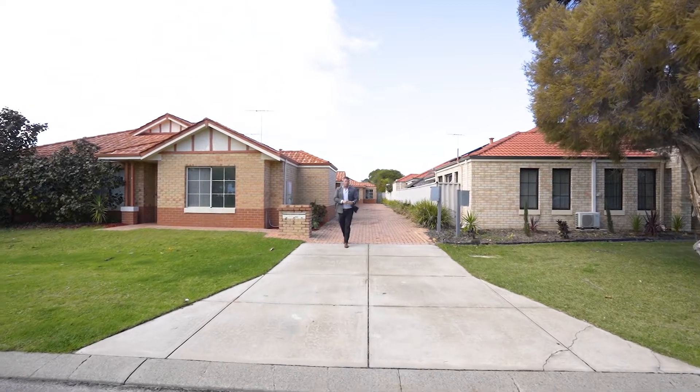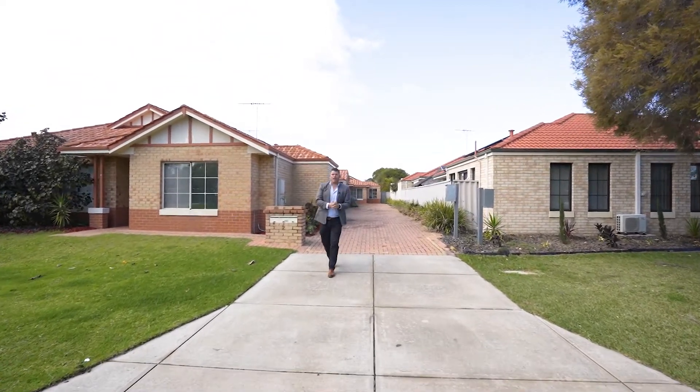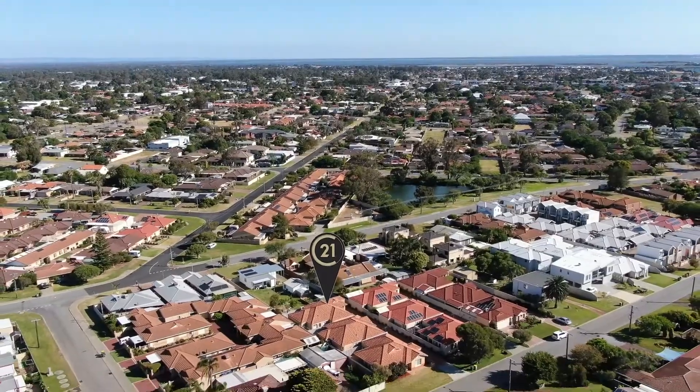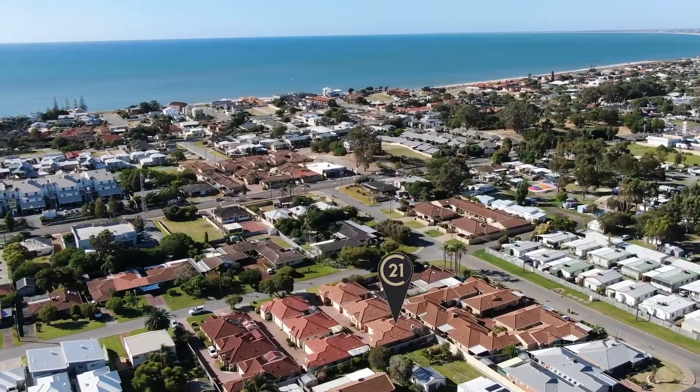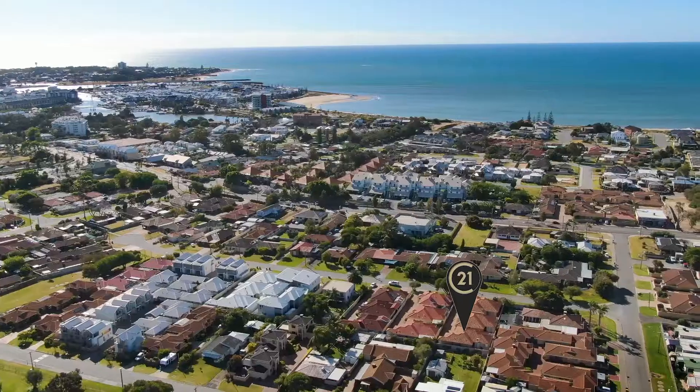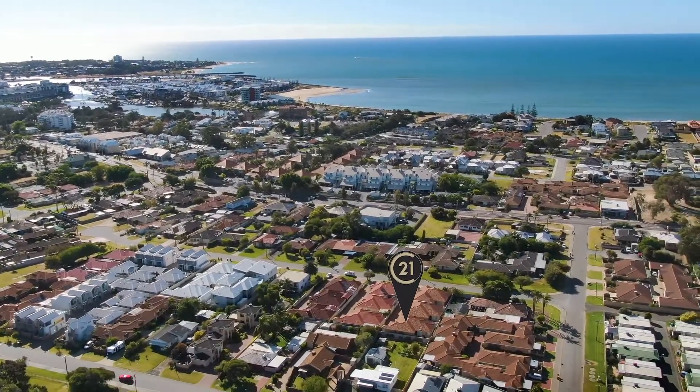Hi, I'm John Phillips and welcome to this property. We're heading to the rear unit but let's talk about location first. This is number two Day Road. Location is fantastic. Mandurah Terrace is just over there. The beach, the marina, the foreshore — everything that's good about Mandurah is a short walk from here.